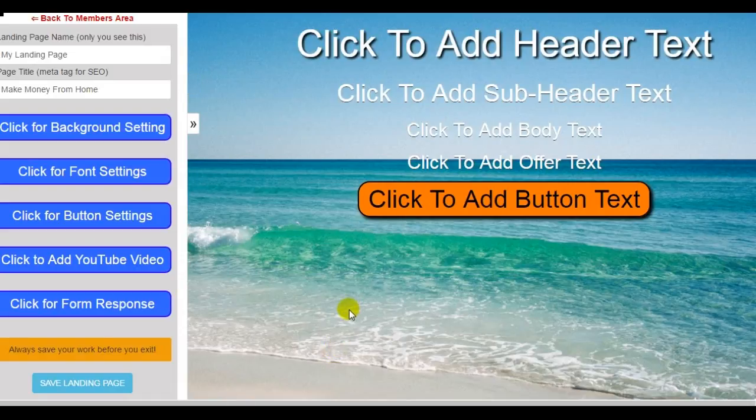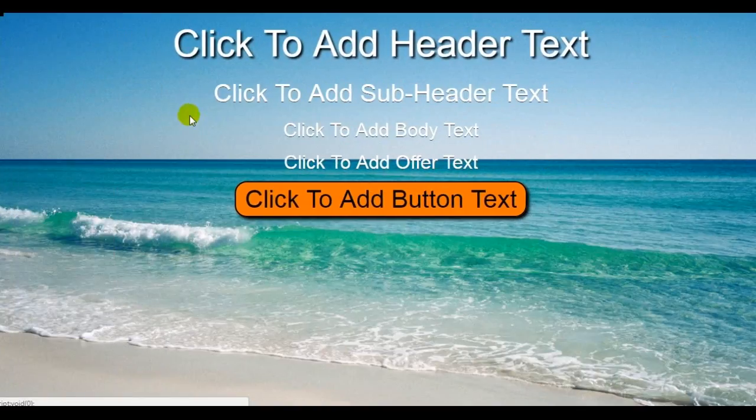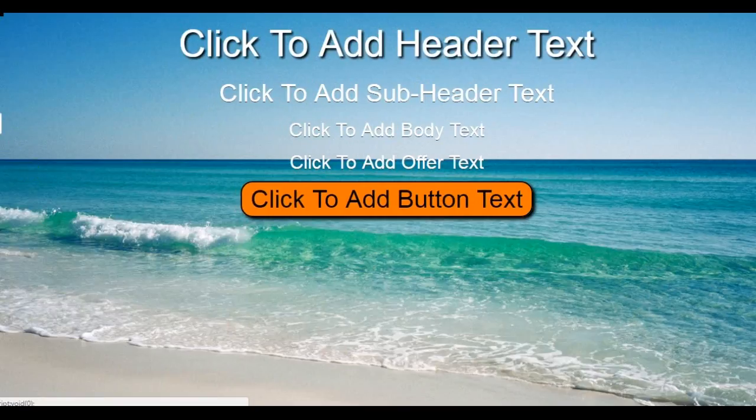Here we go. On the left, I want to show you this little double arrow tab. When you click on this tab, it'll open up the landing page builder to show you exactly what your landing page is going to look like when it's live. We'll pull that back because we need to use the tools. The very first section is where you name your landing page — that's only for you, so you know what landing page it is. Then the next section is the page title, which is what's going to appear when your landing page is live.